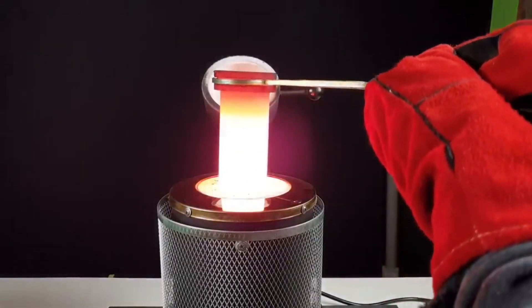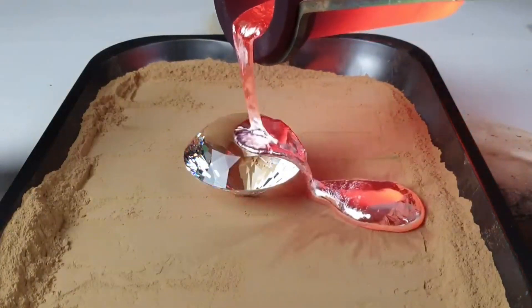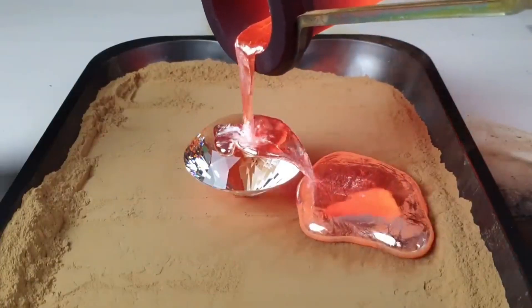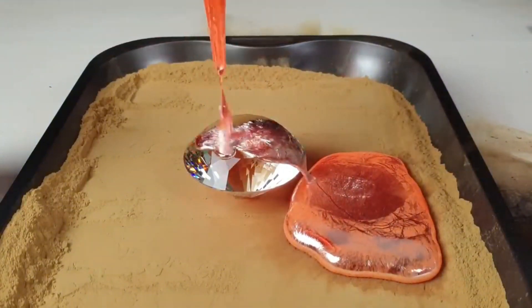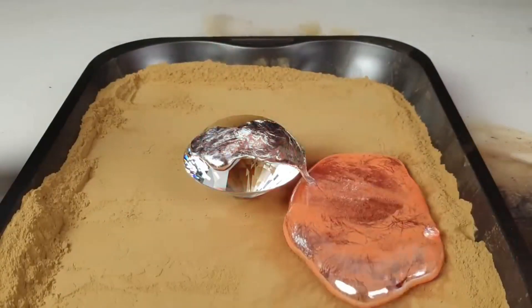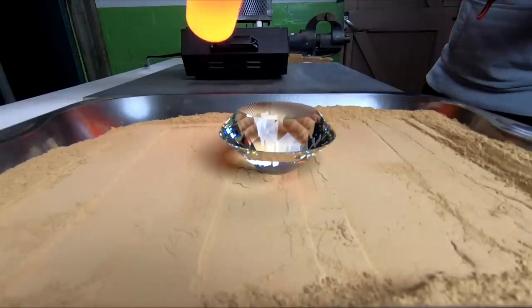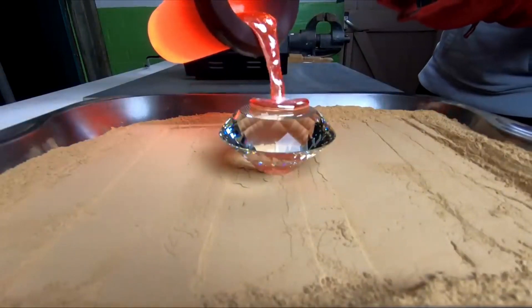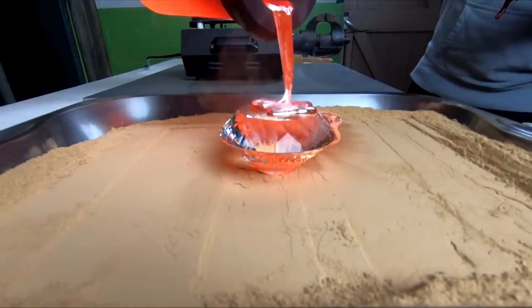Let's find out. As the lava engulfs the diamond, you can see it glowing brighter than the surrounding lava. This is due to the diamond's unique properties. Despite the intense heat, the diamond remains intact. This is because the melting point of diamond is much higher than the temperature of the lava. Incredible, isn't it? The diamond not only survived, but also demonstrated its remarkable resilience.